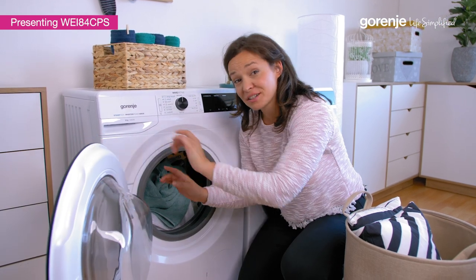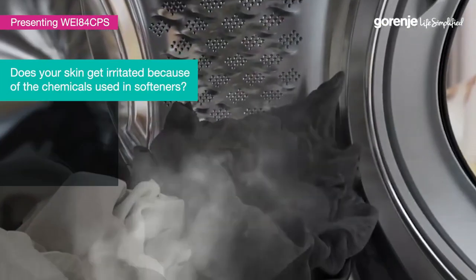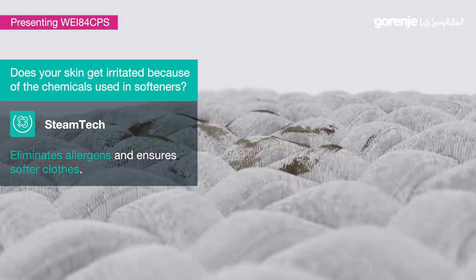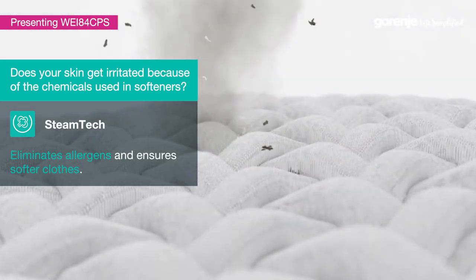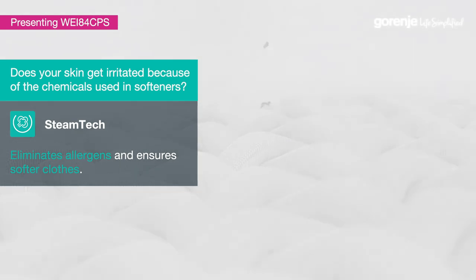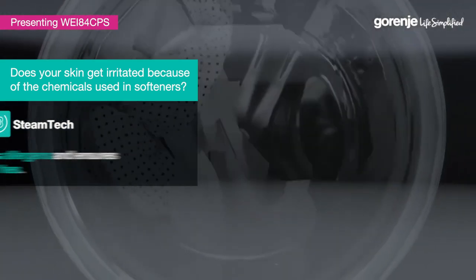Oh wait, there's more. Forget about the softener. Additional steam treatment at the end of the selected program significantly reduces any wrinkles and odors. Yes, with the SteamTech technology, your garments will be thoroughly clean, less creased and softer.